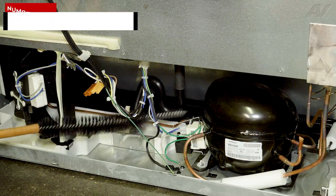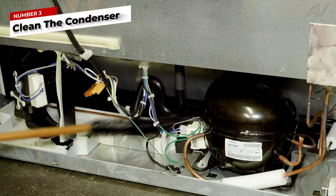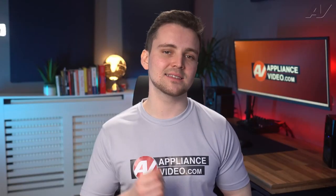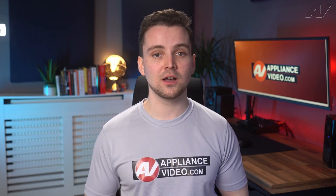Another thing you can do to help your freezer is to clean the condenser. The condenser is what helps remove the heat from the compressor assembly and stabilizes the refrigerant in your system. If the condenser is clogged or restricted with dust, the unit may run longer and not cool properly.